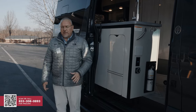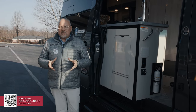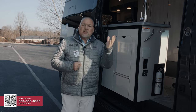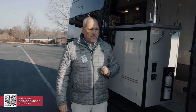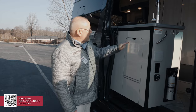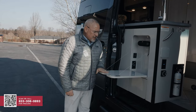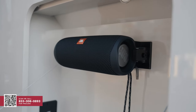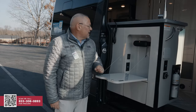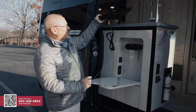I wanted to touch on this quickly — when you're in a little B-class like this, every inch needs to serve a certain function. This is an all-electric coach with no propane whatsoever. This little area right here is like a little table — it pulls down and as you can see, it's magnetic. This is the outside speaker system, a JBL Bluetooth speaker. Over here on my left, on top of this counter, is an electric cooktop.